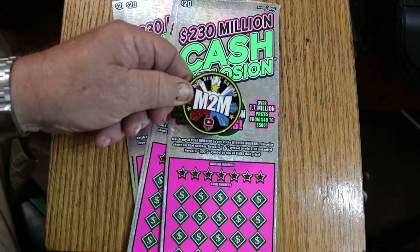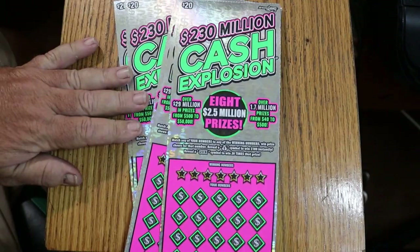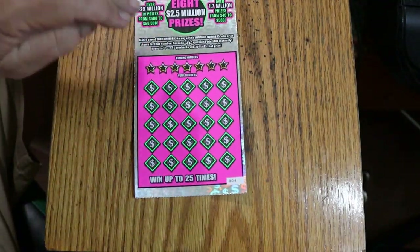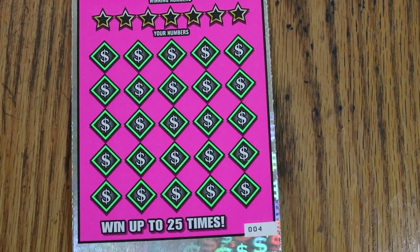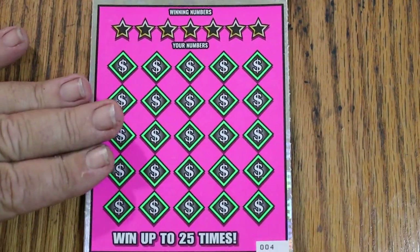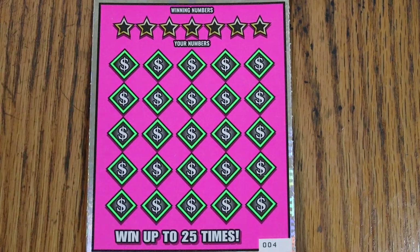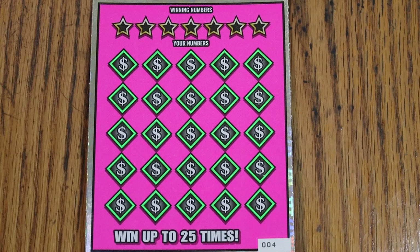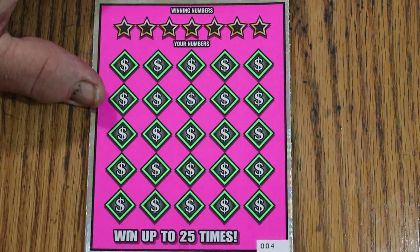We'll use old M&Ms — great coin. We're going to start with ticket four and work our way up. This is a match-your-number game. Find the money bag, win $100 instantly. Find the 20 times symbol, win a 20 times surprise. In my experience with this ticket, usually a dollar under there, but I have been surprised with tens and fives and other things. It's also possible to get a multiplier on all.